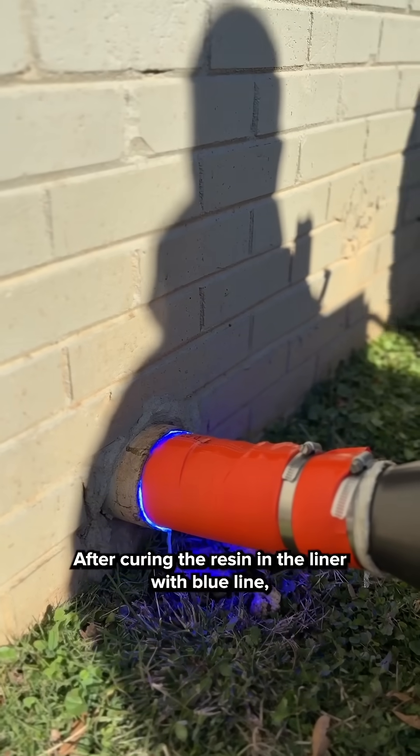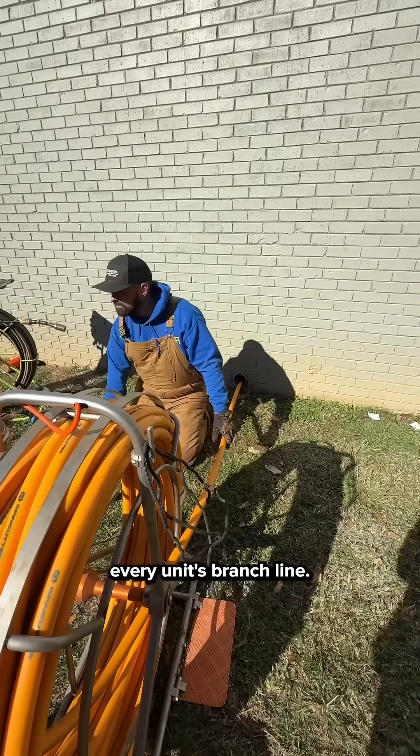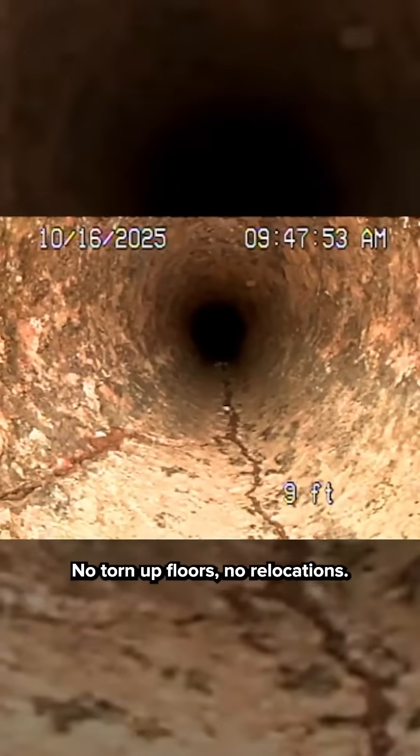After curing the resin in the liner with blue light, we reinstated eight lateral connections using our robotic cutter to reconnect every unit's branch line. That means every tenant can use their plumbing like normal — no digging out the old line, no torn up floors, no relocations.